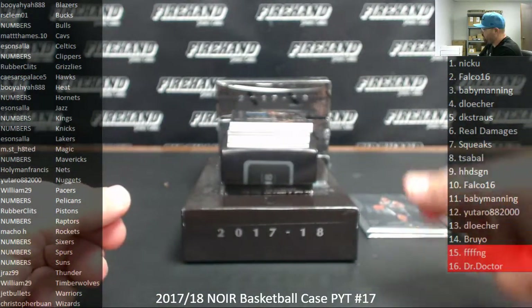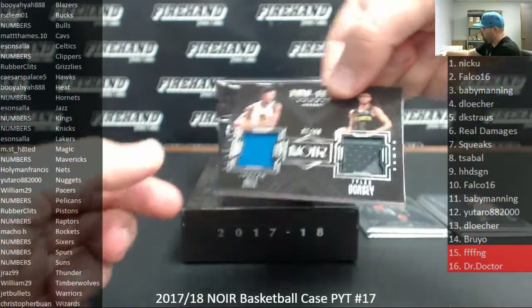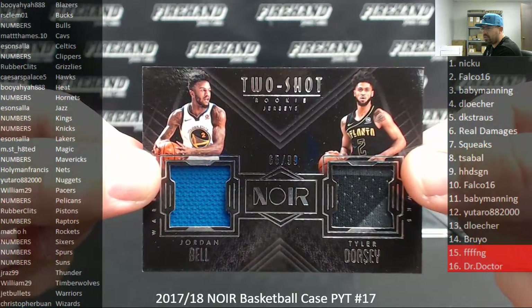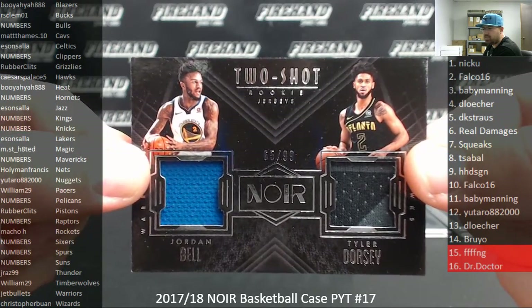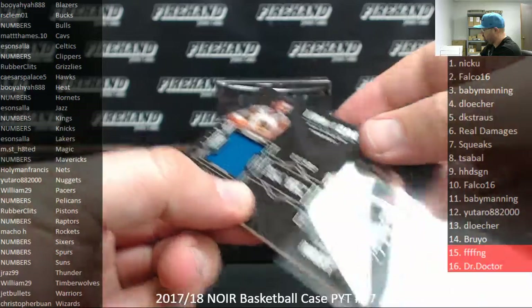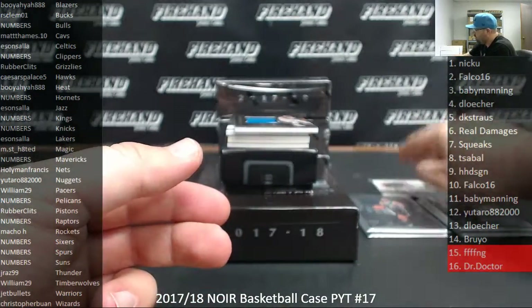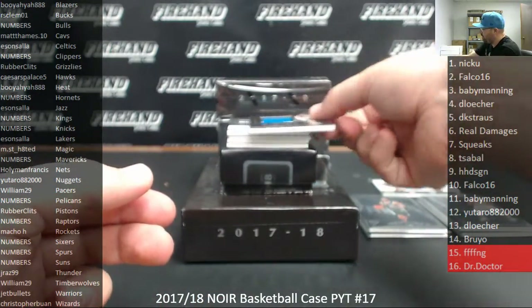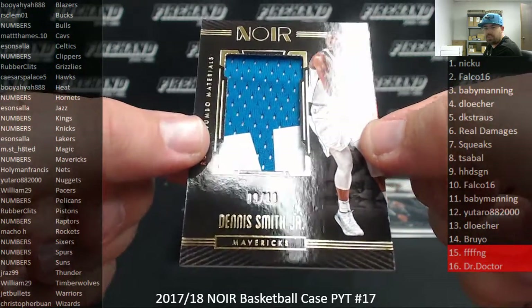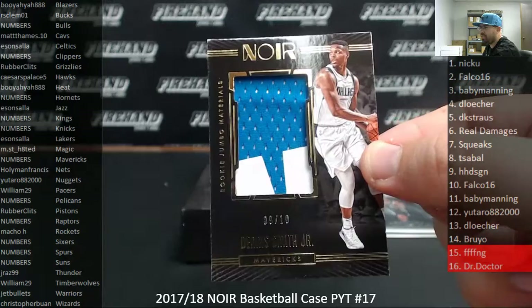Got a two-shot rookie jerseys — Hawks and Warriors — Jordan Bell, Tyler Dorsey. Hawks belong to Caesars Palace, the Warriors belong to Jet Bullets. We'll put that to a random draw at the end of the break. Got a rookie jumbo materials from the Mavericks, Dennis Smith Jr., number 9 of 10. The Mavericks are a random numbers team — spot number 9 belongs to HH Design.